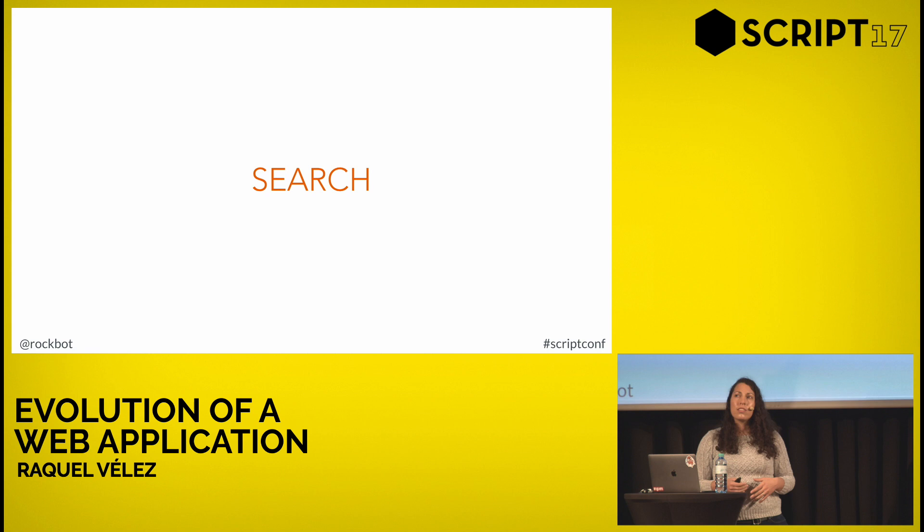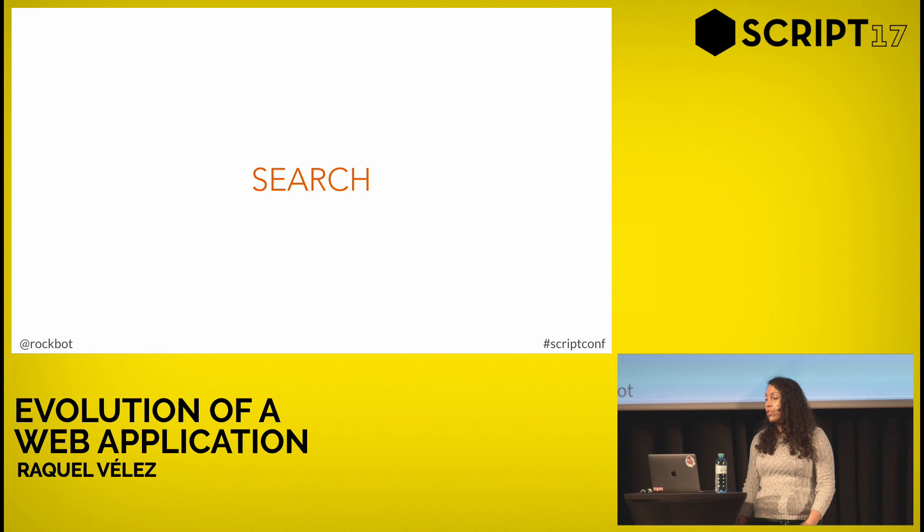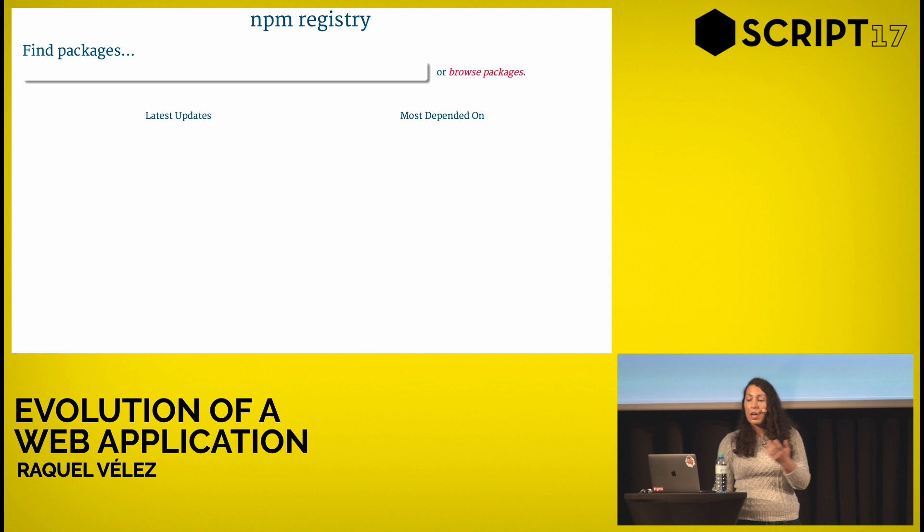The big question about search is always: how do I find a package? That's the whole point of search — how do I know what packages exist and how do I know if it's the right one for me? In the very early days, when there were only hundreds of packages, you didn't have to do too much. The very first version of NPM search was actually a CouchDB couch app, written by a community member who said 'you need a search, I'll use CouchDB.' This was around 2010–2011, and it worked fine for the first few hundred packages. Then once we got past the first few hundred, it fell over.